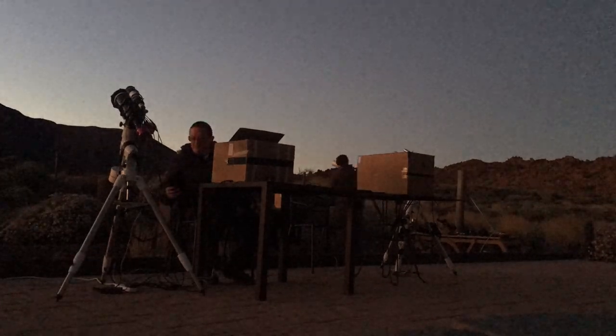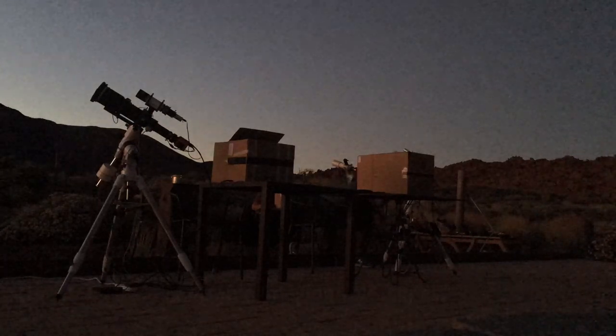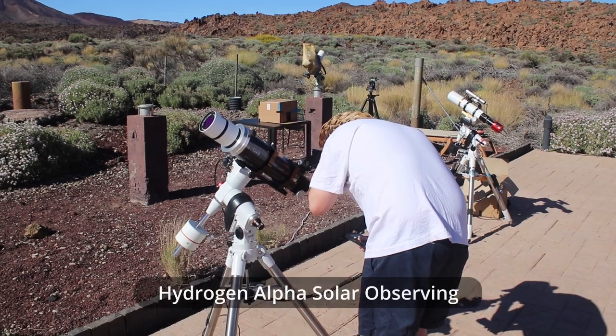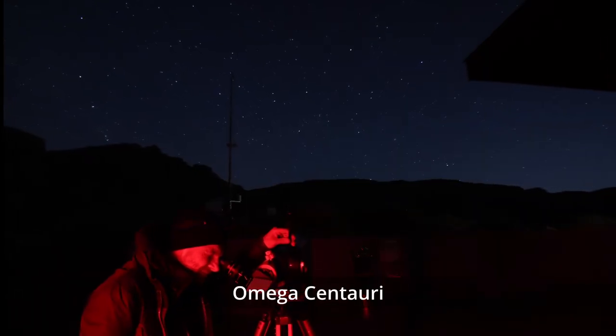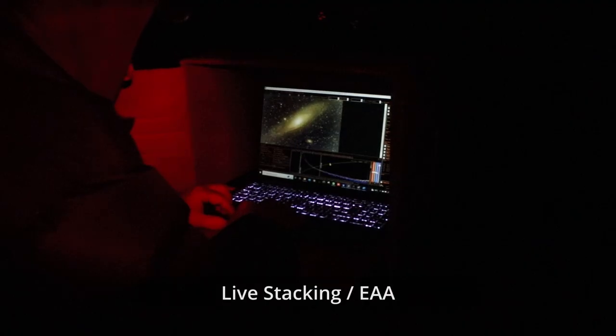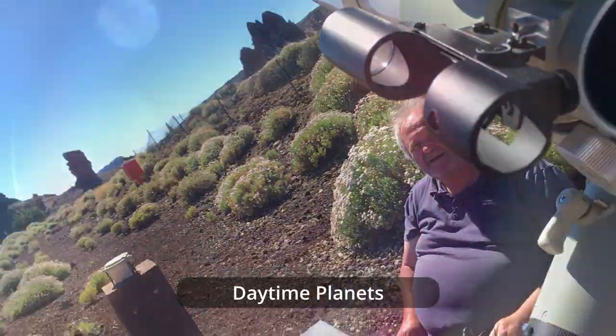Welcome not to the Refreshing Views Observatory but to the beautiful island of Tenerife. In this video we're going to see some amazing portable imaging setups, have a look at the sun in a double-stacked solar telescope, use a travel setup to find Omega Centauri and a comet in the eyepiece, do some live stacking of deep sky objects, and observe a planet in the daytime.